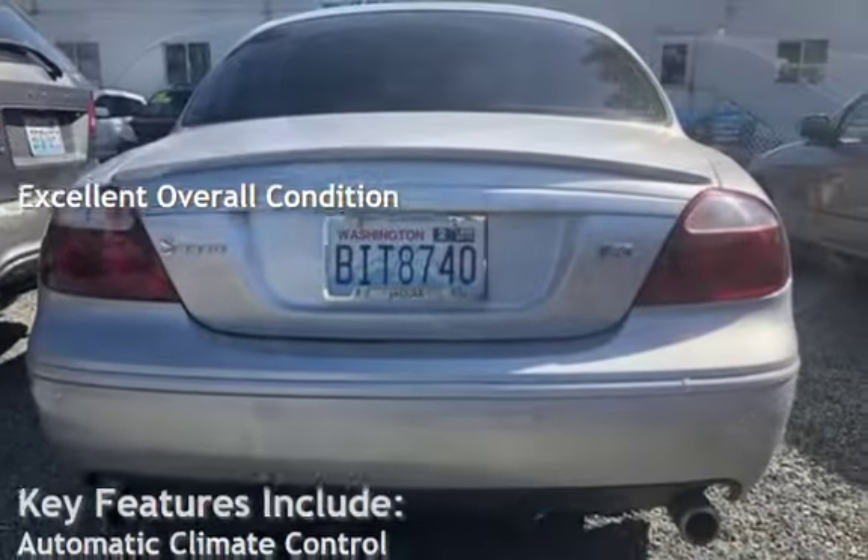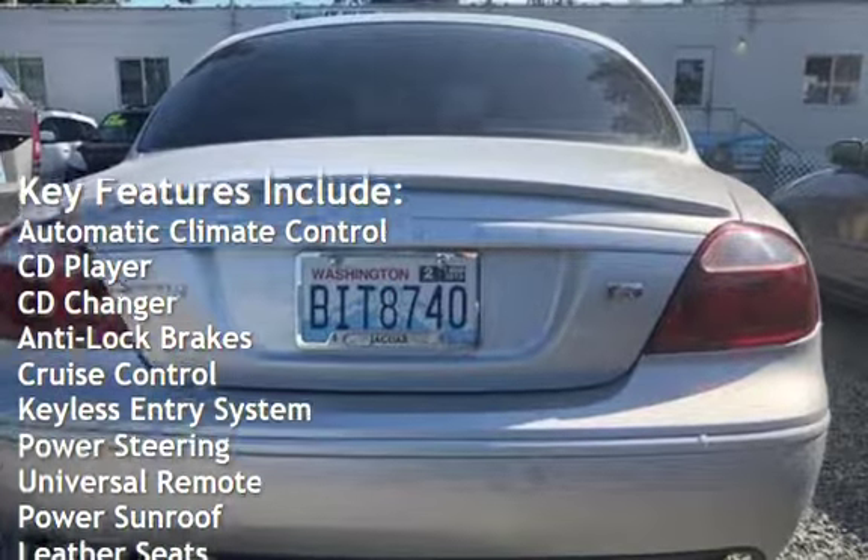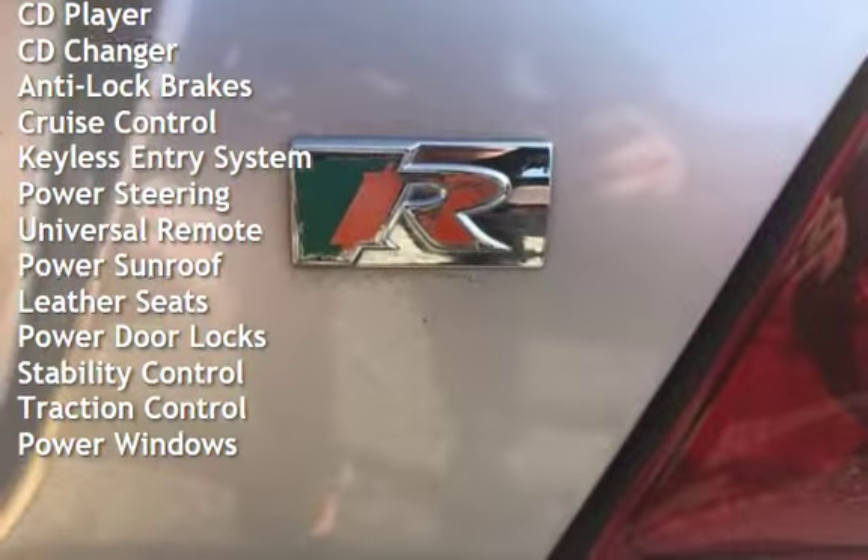Key features include automatic climate control, CD player, CD changer, anti-lock brakes, cruise control, keyless entry, and power steering.